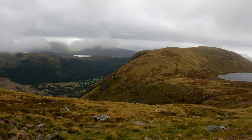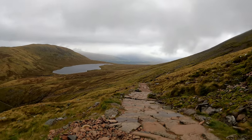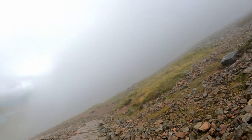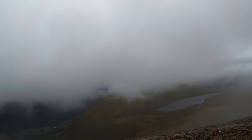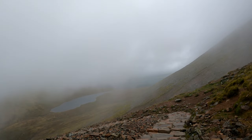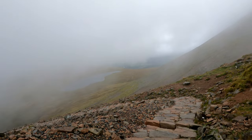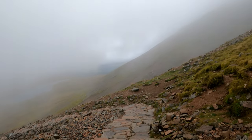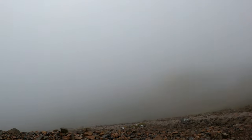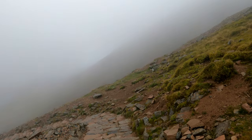It opened up a bit and now it's beautiful. That is pretty. And now it's gone — just like that. 20 seconds of view.